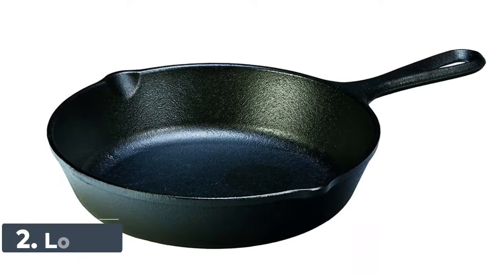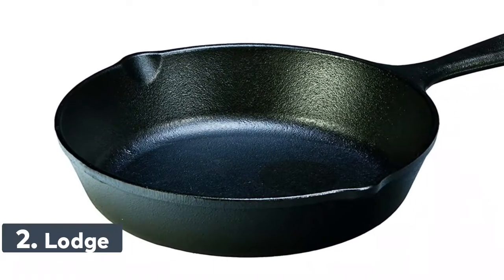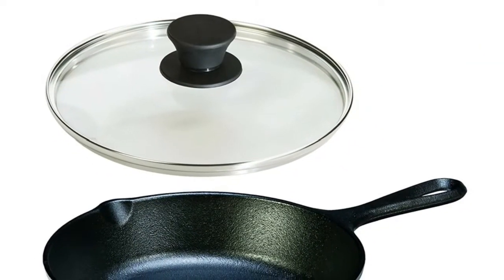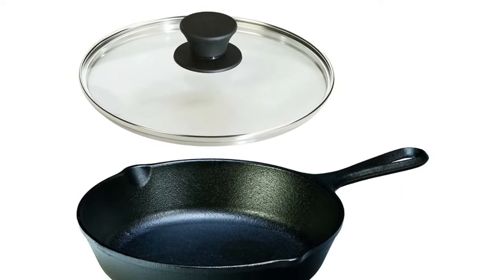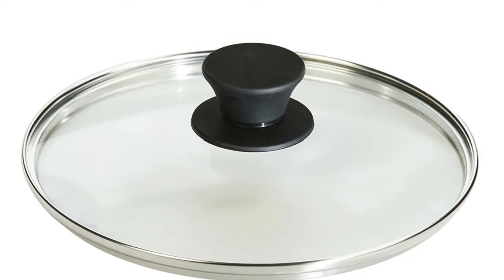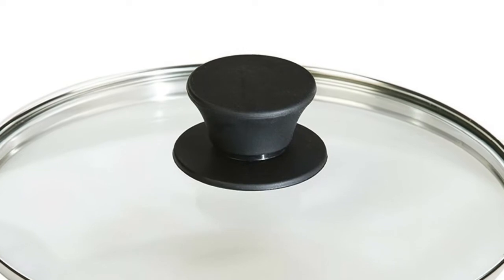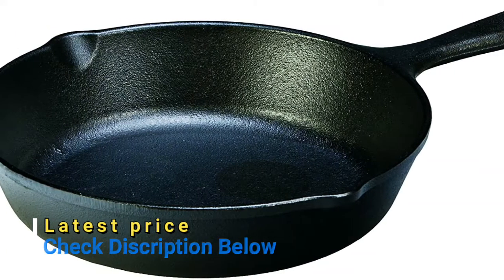Number 2: Lodge. Lodge continues the tradition of quality American products with seasoned cast iron skillets and tempered glass lids. Made in the USA, they can hang tough in professional kitchens and campsites. A good seasoning makes all the difference — Lodge seasons its cookware with 100% vegetable oil, no synthetic coatings or chemicals. The more you use your iron, the better the seasoning will get. Safer than normal glass, the tempered glass lid allows you to keep an eye on your cooking.